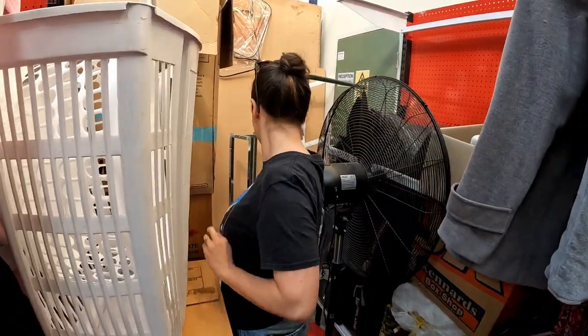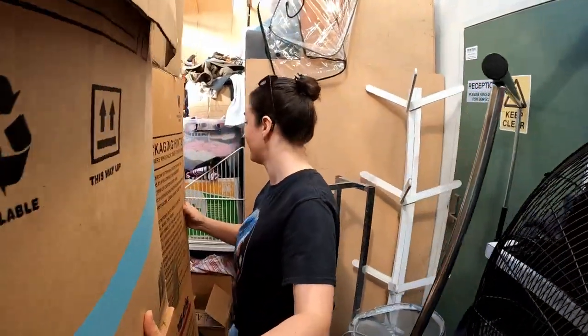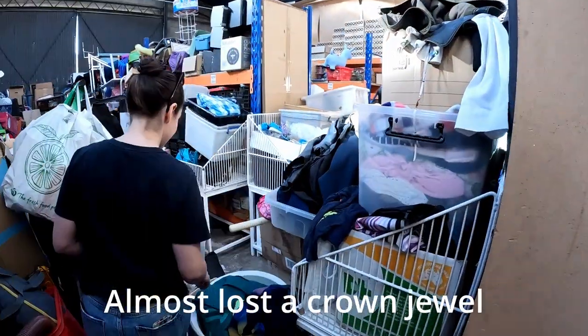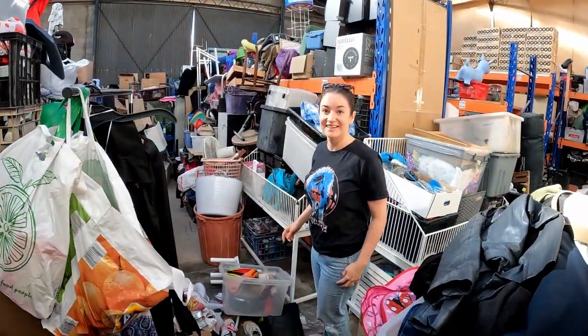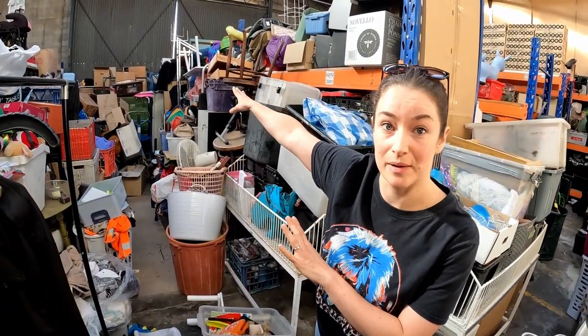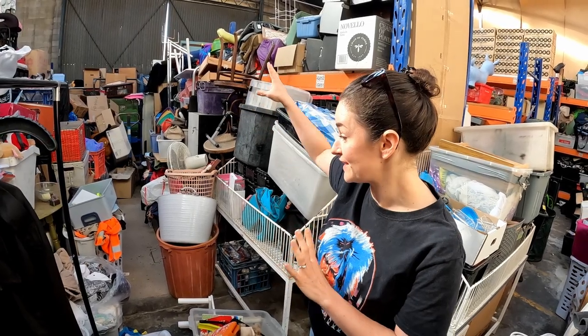We'll show you a little bit more of this shop before we actually start cleaning it up. This is going to be a massive job — probably a multi-part series. Just remember that these are often just volunteers doing the majority of the work. Over this way it is usually open, but it's been blocked off at the moment by the sheer amount of stuff.